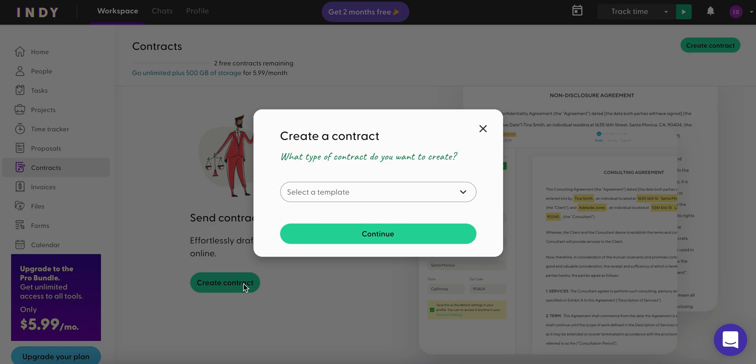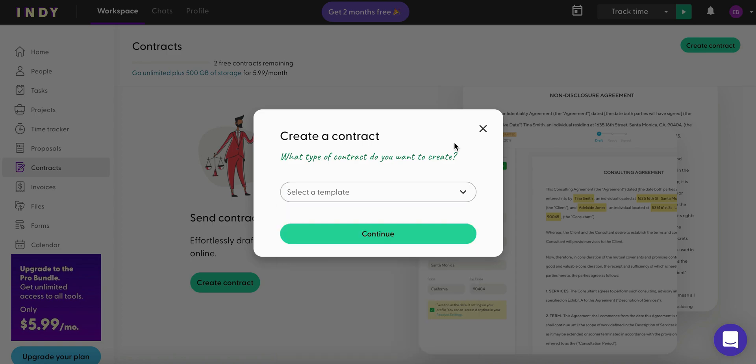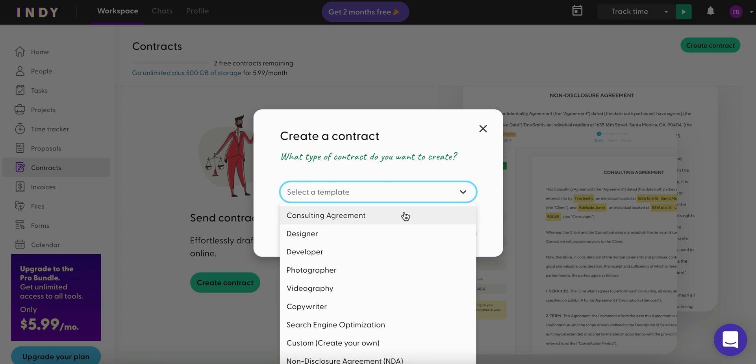I've said it before and I'll say it again: never start work without creating a contract. I don't care if it's your best friend — without a contract you risk being screwed out of receiving payment, or you set yourself up for failure if you haven't clearly stipulated things like your scope of work, when you want to get paid, and what kind of work you're doing.